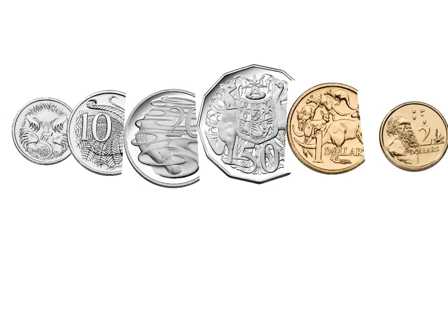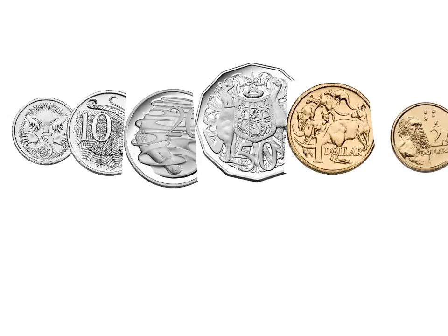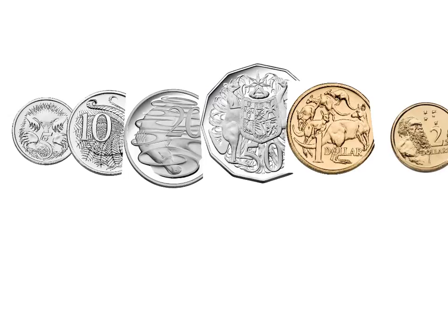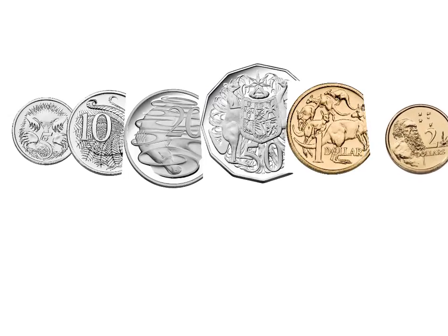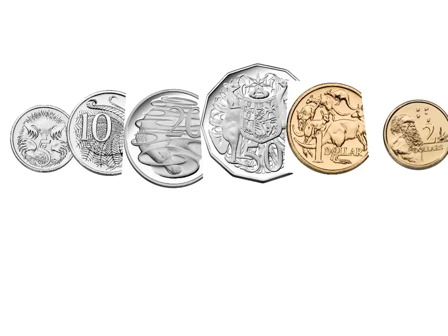Many people get a bit confused and think that it's all about how big the coin is. You can see that this $0.50 coin is the biggest coin, but it is not the most valuable. And this $2 coin is actually quite small — it's nearly the same size as a $0.05 coin — but it's actually worth the most amount of money.